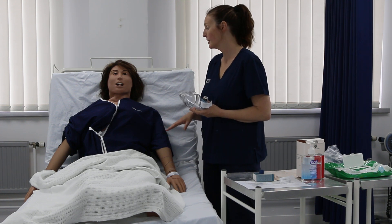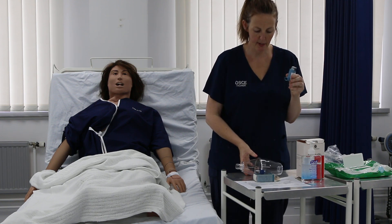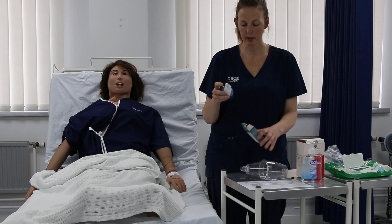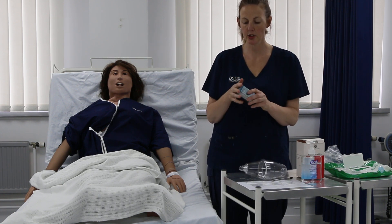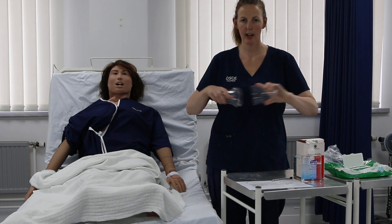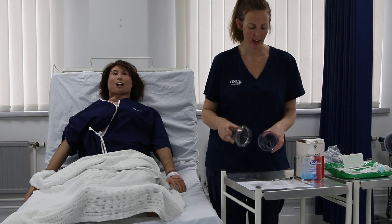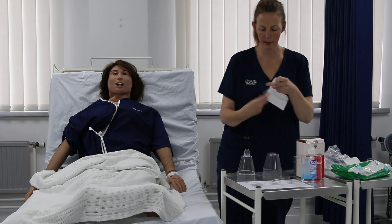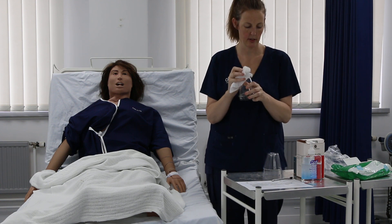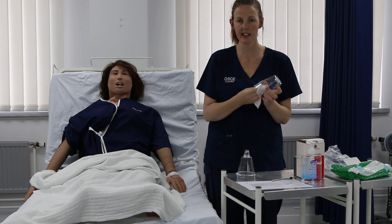I'm going to document what we've done and come back to you with some aftercare advice. I'm removing my inhaler from the volumatic, replacing the mouthpiece cap to keep it clean, and putting it back in its box. This is patient-labelled medication with my patient's name on and I'm going to store it in a locked cupboard as per NMC drug storage guidelines. I'm using a 70% Clenell wipe to clean the volumatic spacer.